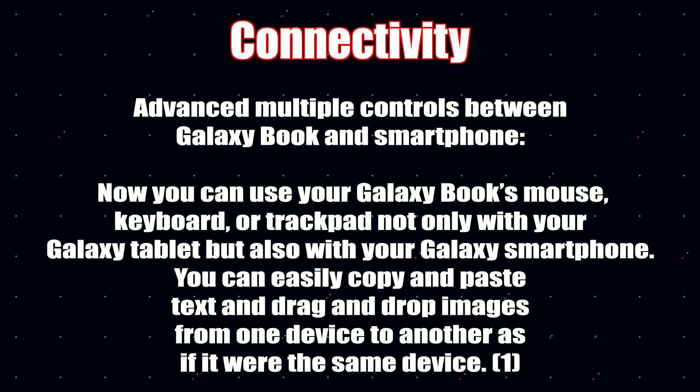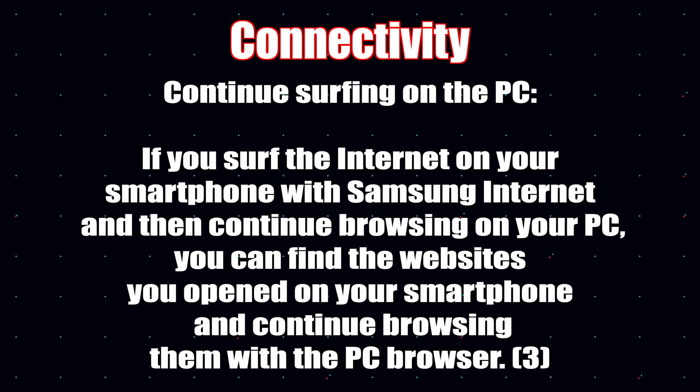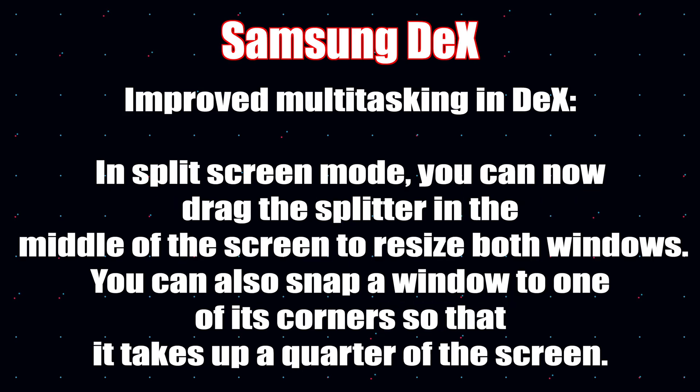There are now advanced multiple controls between Galaxy Book and smartphones — check the footnote at the end for which devices are eligible. You can now continue listening to music on Wi-Fi speakers via Spotify Connect and the built-in Chromecast. If you browse the internet on your smartphone with Samsung Internet and want to continue on your PC, you can find the websites you opened on your phone and continue browsing them in your PC browser.